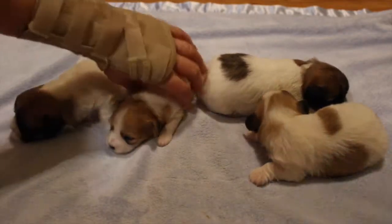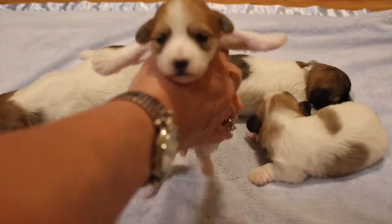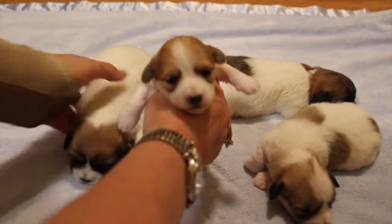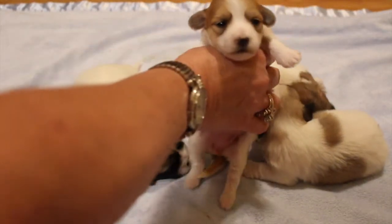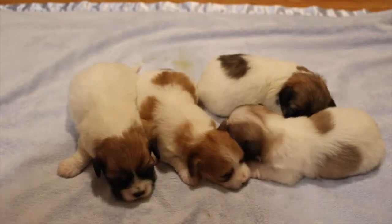And then little tiny Gemma, who just pooped all over everything and I had to turn the camera off and go clean everybody. It was on me, on the blanket, on them. That's what you get for taking me right after I eat. She's got beautiful pigment too, but she's being fussy right now.